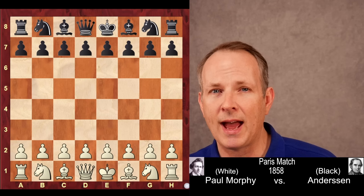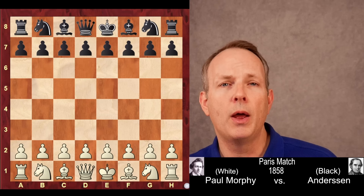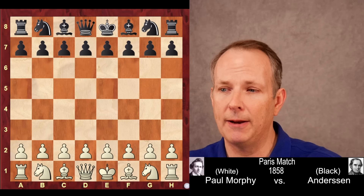So let's jump right in. This was played in the famous Paris match that Morphy had with Adolph Anderson. Morphy has white, Anderson has black. This was in 1858.